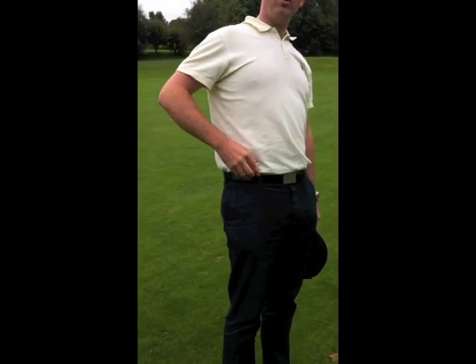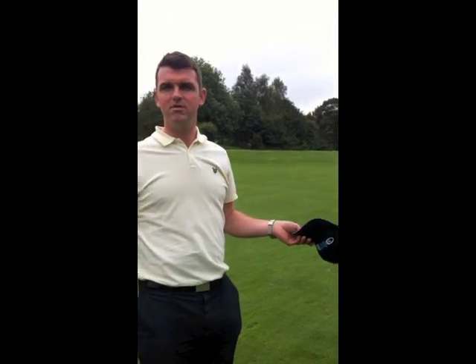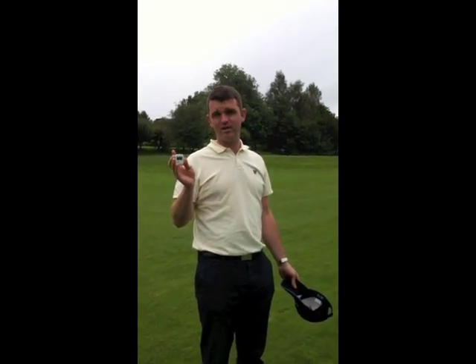You can basically clip it onto your belt or put it onto your hat and that's it. It also doesn't have any fees per year. It's got 40,000 courses on it in this little device, and it's very, very easy to transport about.